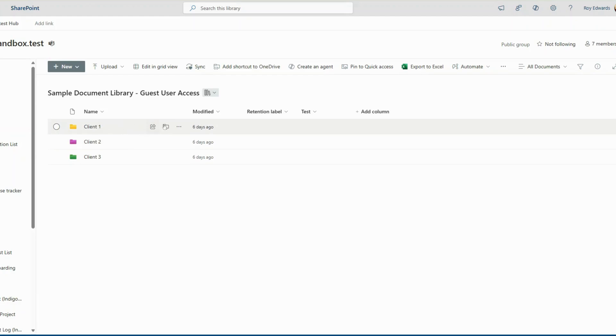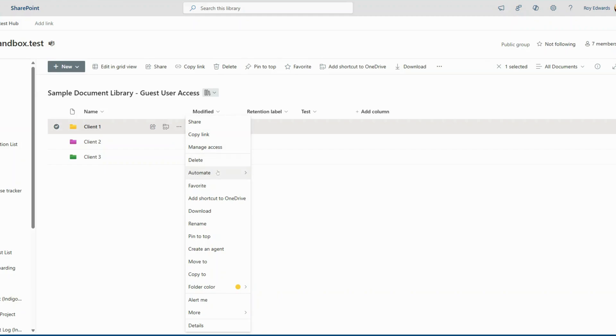Three, click on the three-dot menu next to the file or folder. Four, select Add to Favorites.